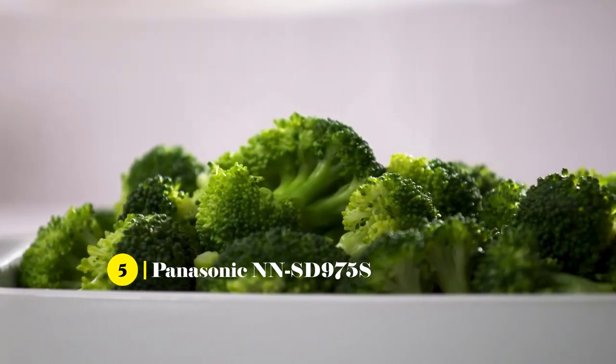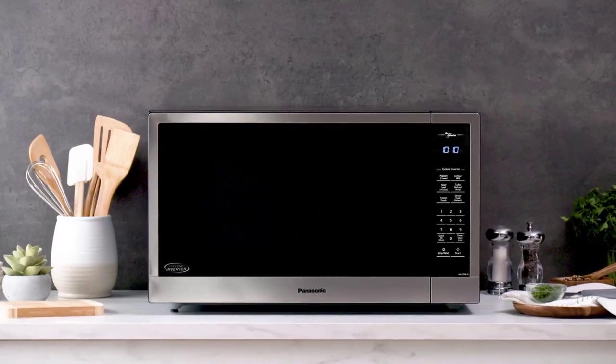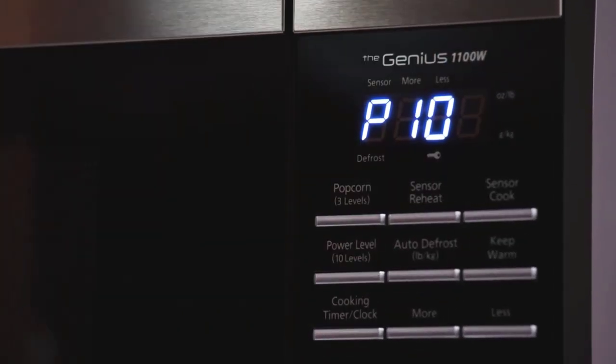With 20 preset menu items, inverter turbo defrost, quick 30-second, delicious popcorn, and more, you'll be able to take the guesswork out of cooking.